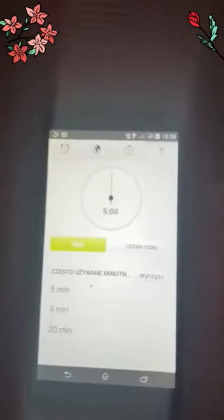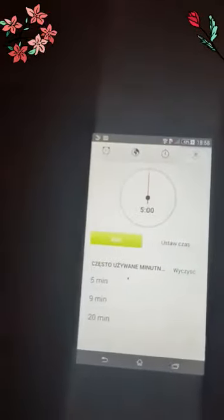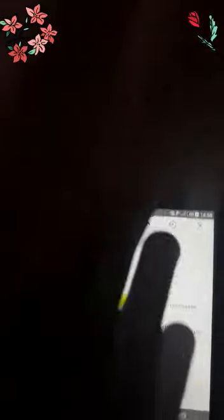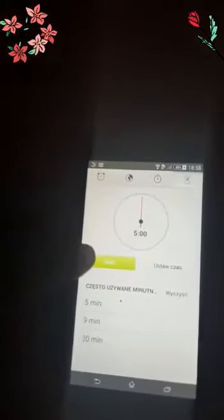We have a timer here in a different language, but I can read it. We have five minutes to find stuff in our color. You can't see it, but mine is red. So as soon as I press start, we have to go. Three, two, one — go!